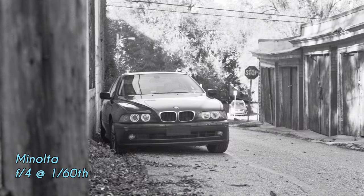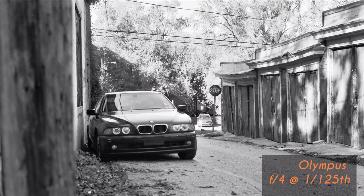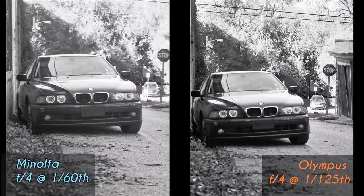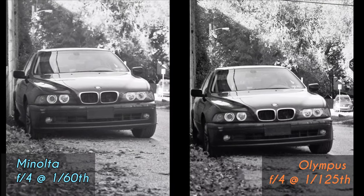Here we have another image captured by the Minolta — again soft, less contrast when you compare it to the Olympus. When we crop in tight you can really see how soft the image is from the Minolta.